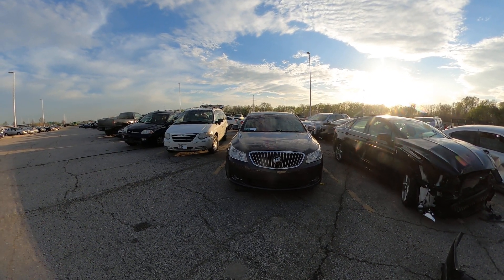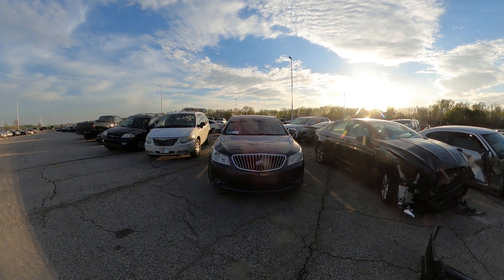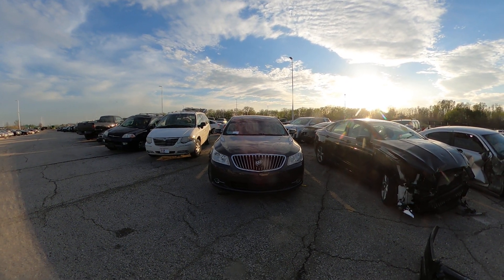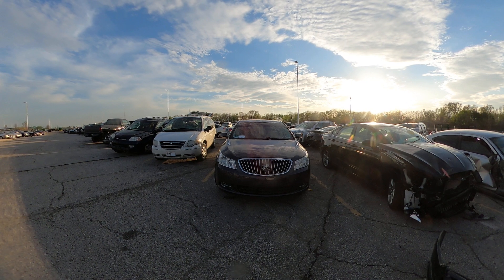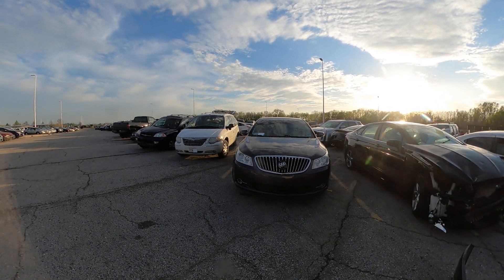Hello, we're here at the May 2021 Kansas City tow lot auction. This is lot number 263 — it's a 2013 Buick LaCrosse CX. It came in on rest with no keys.